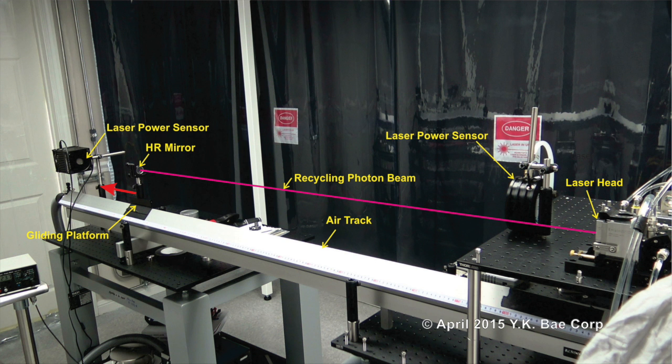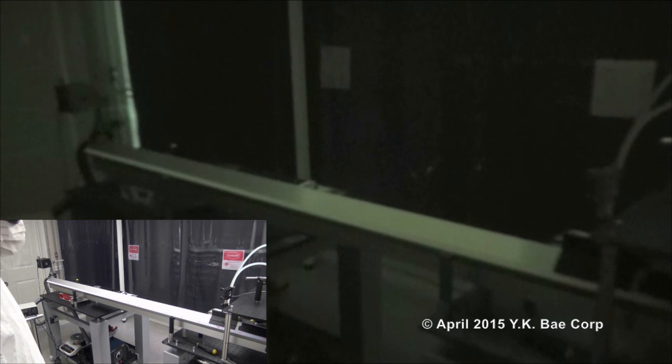This picture illustrates the demonstration setup for the photonic laser thruster to propel and stop a 1 lb platform. Here shown are two demonstrations: the left bottom one was recorded in visible light and the main one was recorded in infrared light.